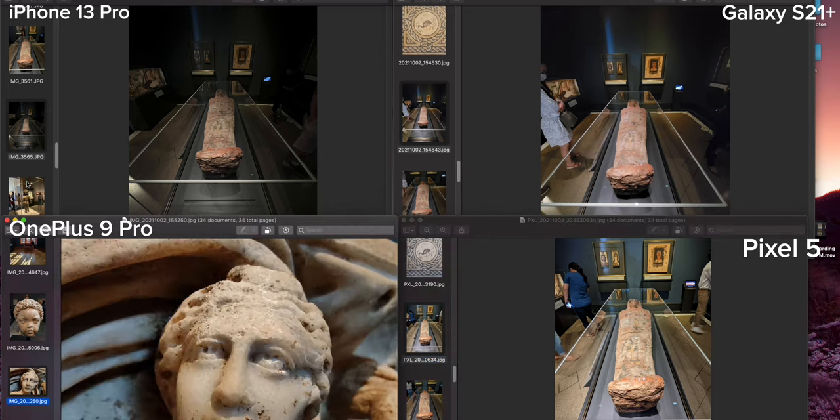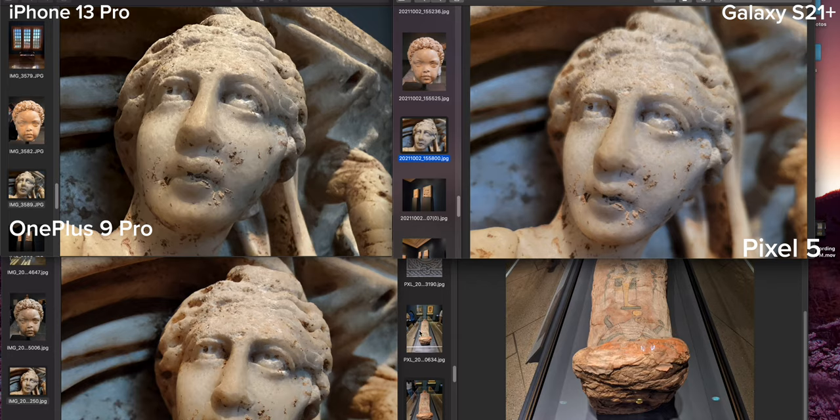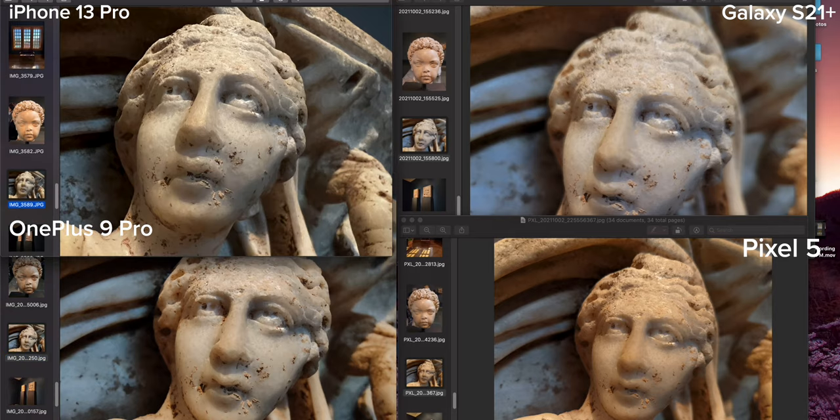Now let's get into some macros, because I was really impressed with what I saw on a museum relief. The best one here I'm definitely giving to the 13 Pro. If you look at the images, you've got vignetting around the top of the S21 Plus where the image isn't clear, but the image on the 13 Pro is completely clear all the way through — no vignetting. It's a really sharp image with a lot of drama and texture in the forehead area — more texture than the other images. With the macro lens, I'm going with the 13 Pro as my favorite, and the OnePlus 9 Pro as the runner up.